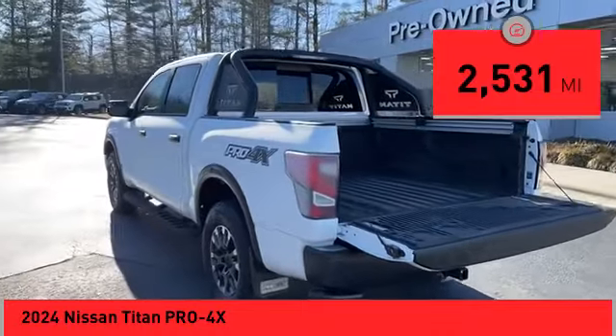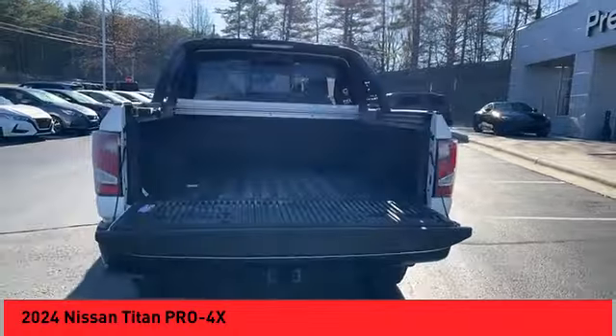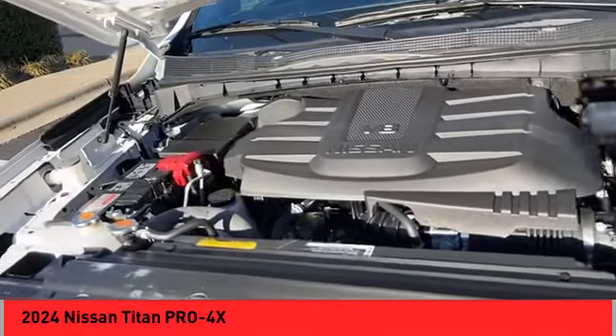Here are some of this vehicle's great options: power windows with safety reverse, hill descent control, cargo bed light, LED, traction control, stability control.